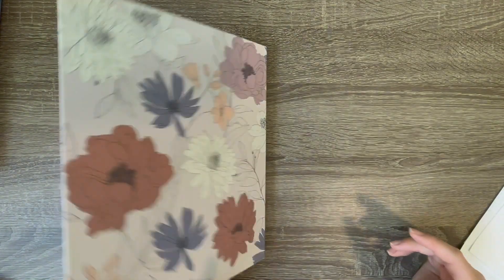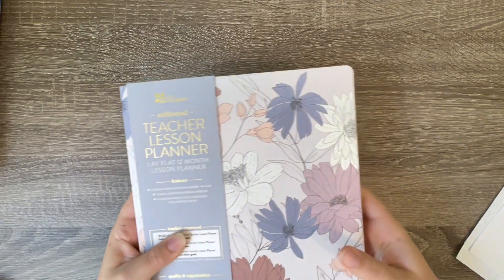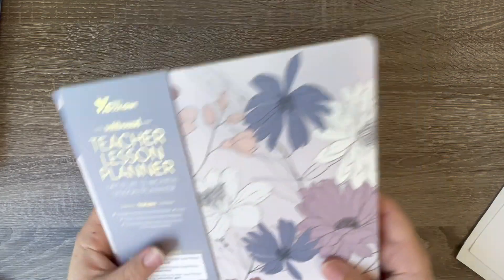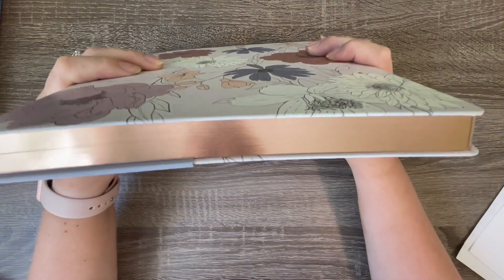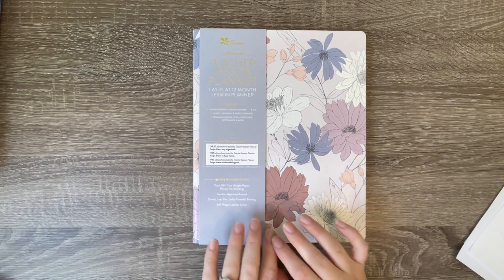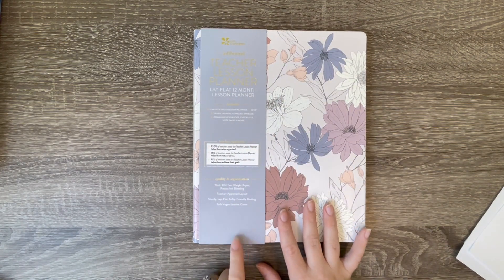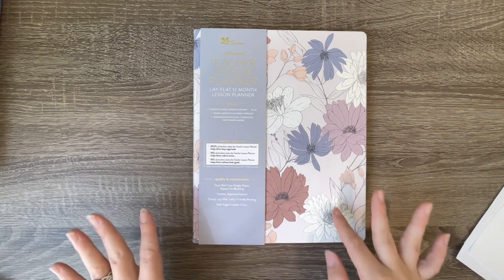You don't get any stickers with this soft bound one - you do get stickers with the coiled ones. You can always purchase stickers as an add-on. It is very flexible and I love the binding. On the end of the pages it has a metallic rose gold finish - it's picking up a bit more gold on camera but it is rose gold. The soft bound teacher lesson planner is $35. There are two options: the In Bloom you're seeing here, or a soft bound planner in a blush color, also $35.